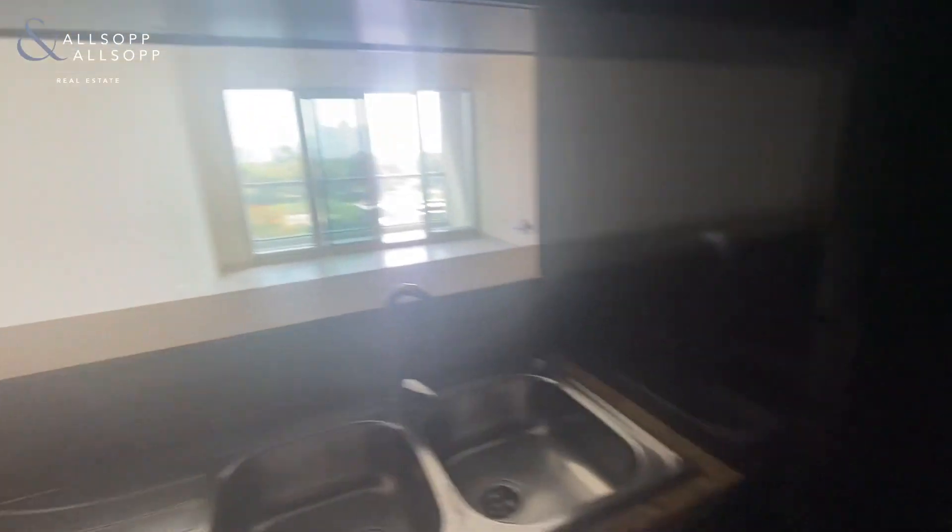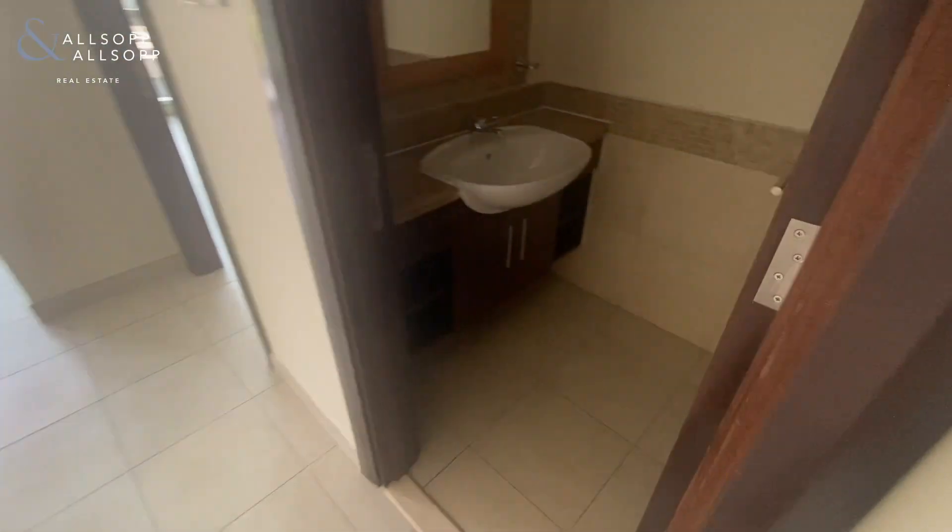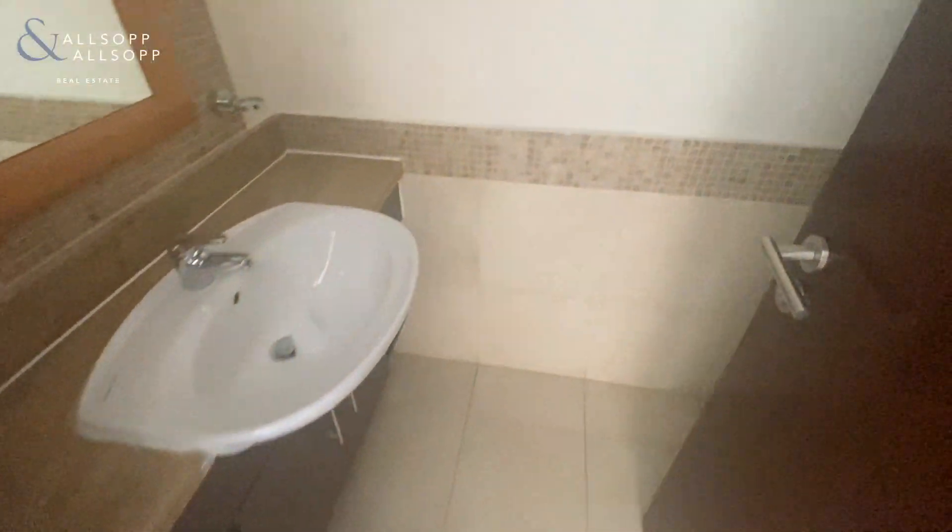The kitchen looks out onto the living and dining area. This apartment does have one and a half bathrooms, so to the right hand side you have a powder room with a sink and the toilet.